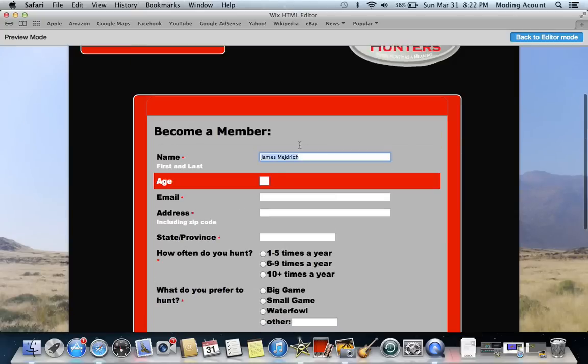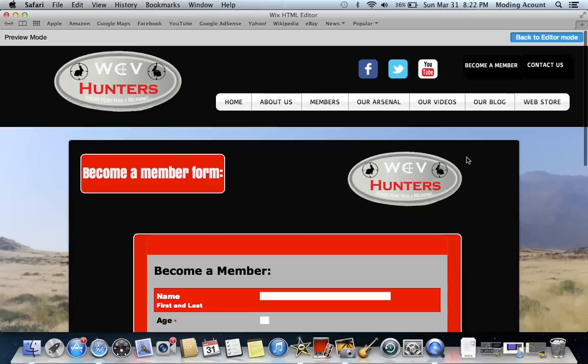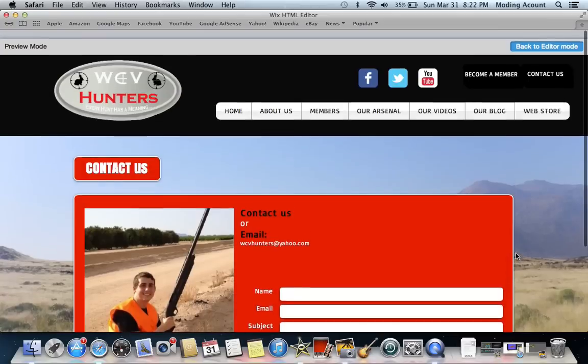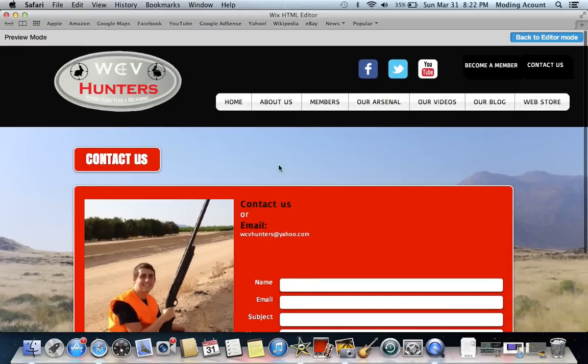We'll look it over and get back to you as soon as possible. And if you just want to contact us to ask a question or something about what we're doing, just put your name, email, and your message in there, and we'll get back to you as soon as we can. So this is the website, guys. We've got our Facebook, Twitter, and YouTube page up there — go check them out. I hope you guys like it, and thanks for being a part of this. This is a new step in what we're going to be going into. I really like the webpage, so let us know what you guys think. Thanks.